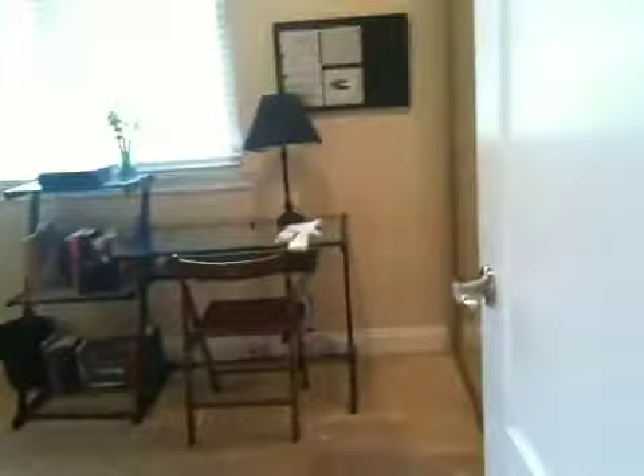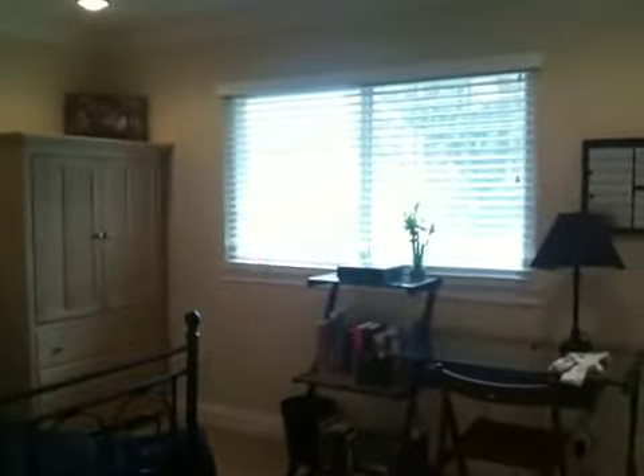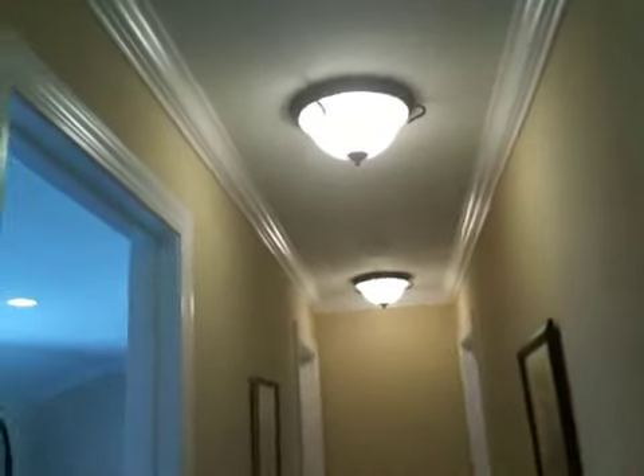Off to here, we've got the next bedroom separated on this side by two closets, looking out to the backyard with a wonderful greenery area. Recessed lighting again throughout and crown molding, with nicely upgraded fixtures here in the hallway.